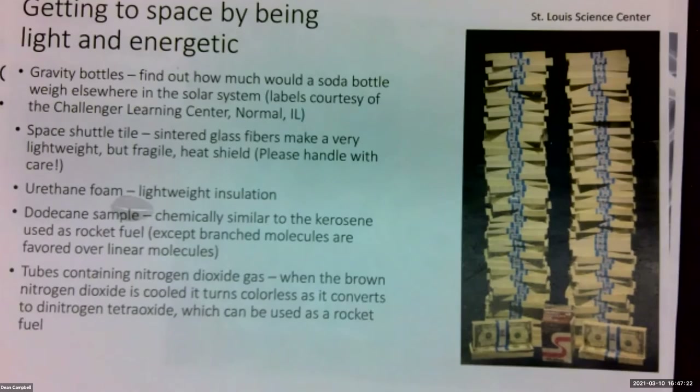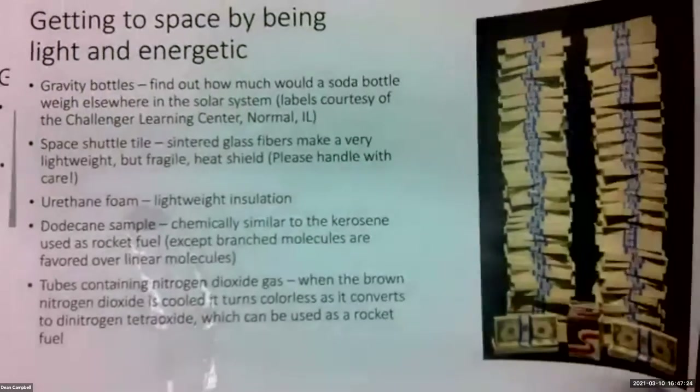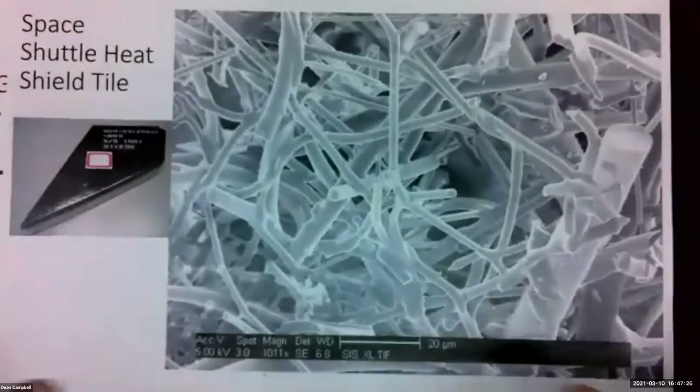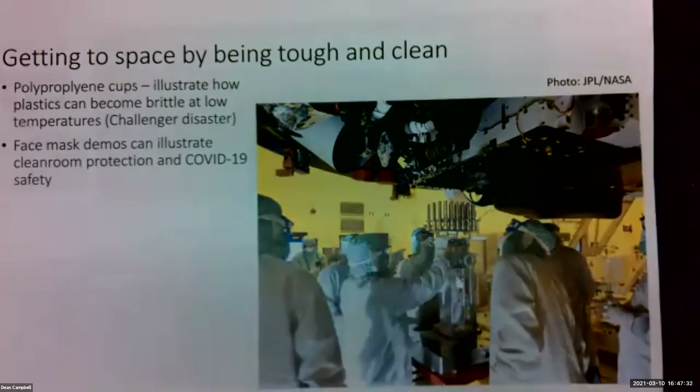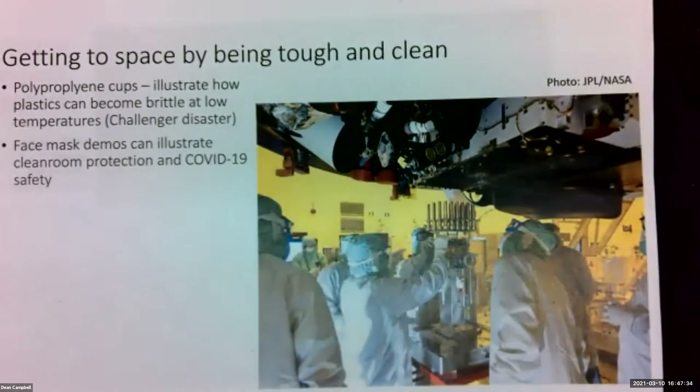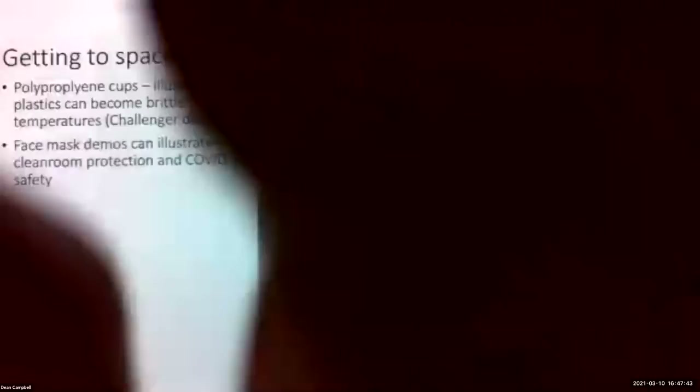If you look around, there are all sorts of fun props you can find. We can also get to space by being tough and clean. Here we have some people working on the latest Mars rover, the Perseverance rover, and you notice they're all dressed up in PPE — and so that brought to mind a connection we can make.